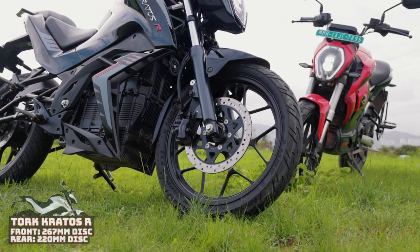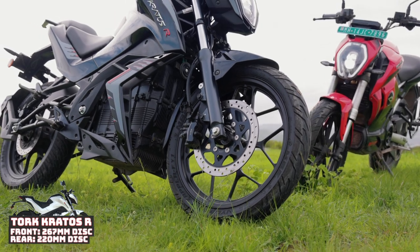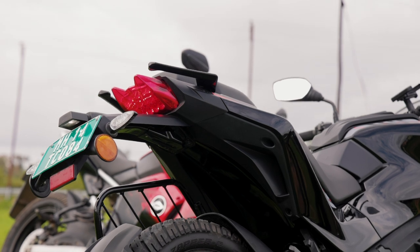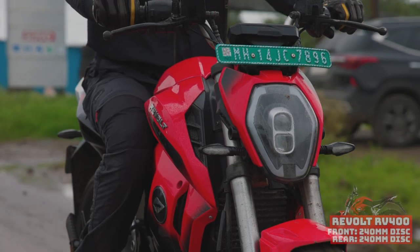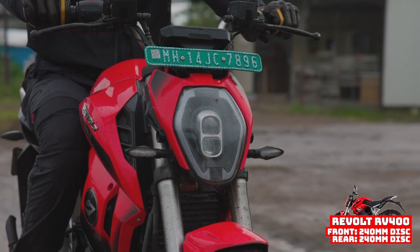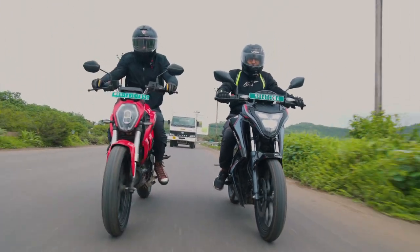The braking duty is handled by 267mm discs up front and 220mm discs at the rear for the Kratos, and a 240mm setup front and rear for the RV400. Which one is better? Well, both seem to be pretty similar in terms of stopping power.